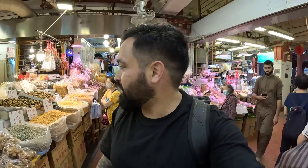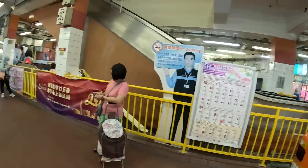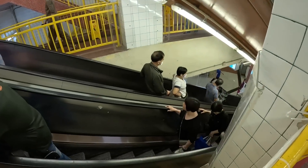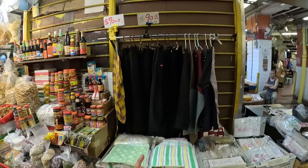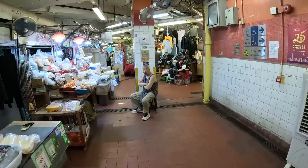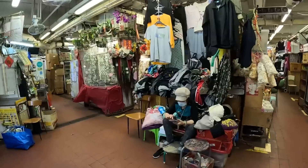One thing I'm realizing after traveling around the world is that pretty much every local produce market looks the same. You've got areas where they sell spices, where they sell meats, where they sell fish - everything is pretty well divided. Down here is actually where the metro system is. But yeah, look, a little bit of everything - you can buy pants, shirts, towels, face masks. Let's dive on in here and see if we can find a couple clothing items to purchase.